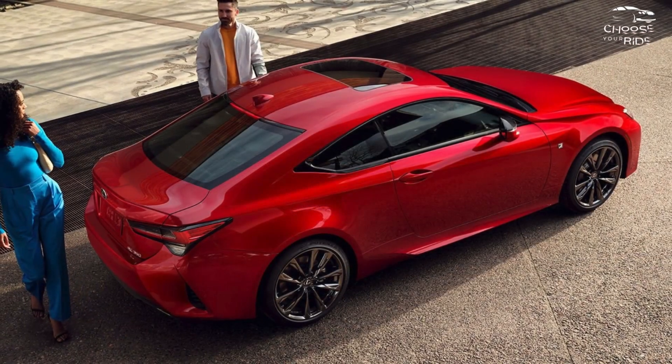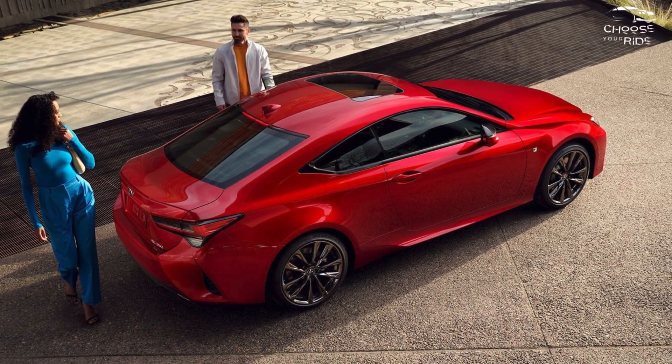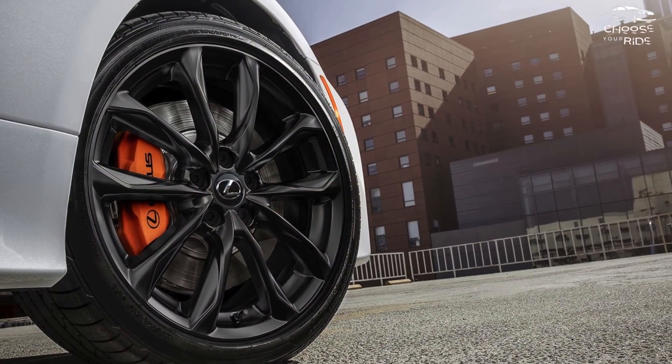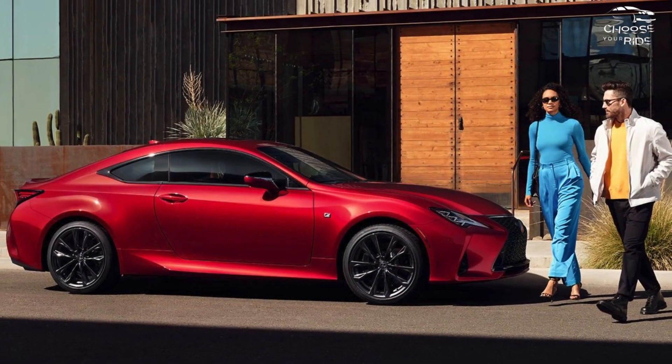The 350 and F Sport grades of the Lexus RC offer considerable performance along with a smooth ride and quick handling. The TCC rating for typical coupe compromises is 5.6 out of 10.